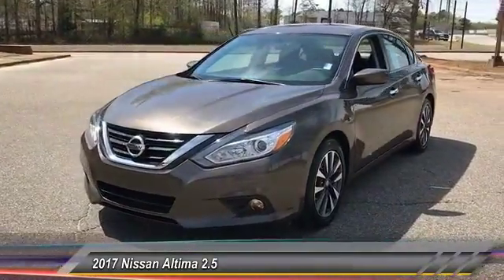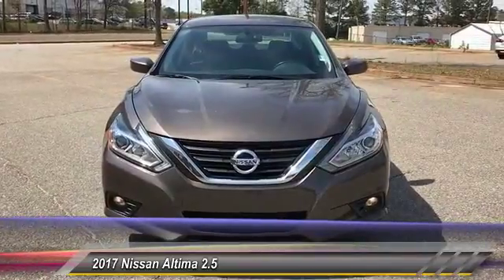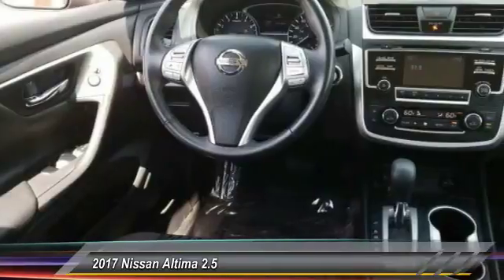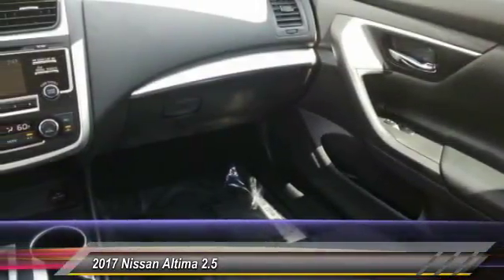Here are some of this vehicle's great options: stability control, traction control, anti-lock braking system, keyless entry, steering wheel audio controls, Bluetooth, power steering, adjustable steering wheel, driver airbag, and keyless start.